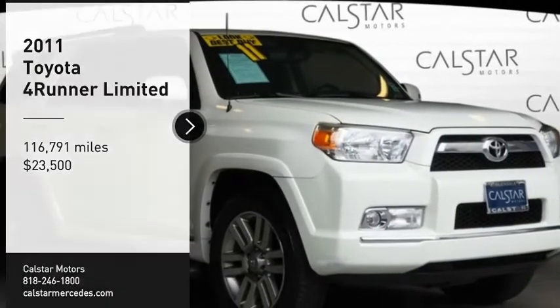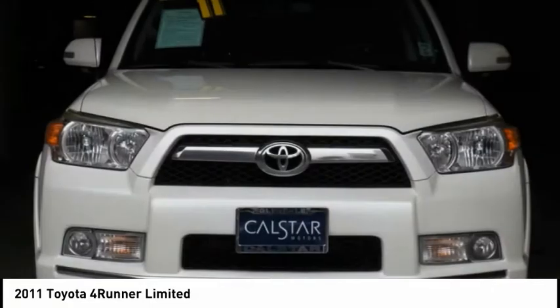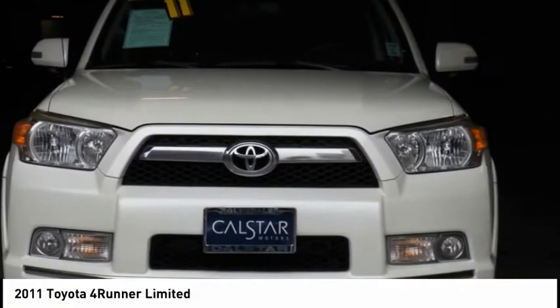You are going to love the 2011 4Runner. 4Runner durability is unbeatable — there are more 4Runners on the road today than any other midsize SUV, and it is priced below $25,000. This vehicle has less than 120,000 miles.